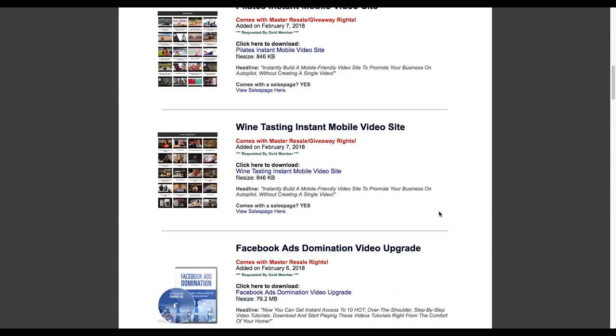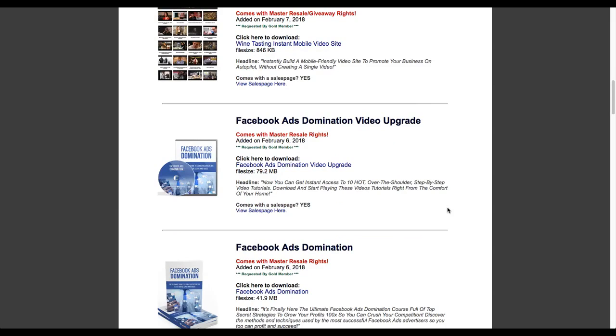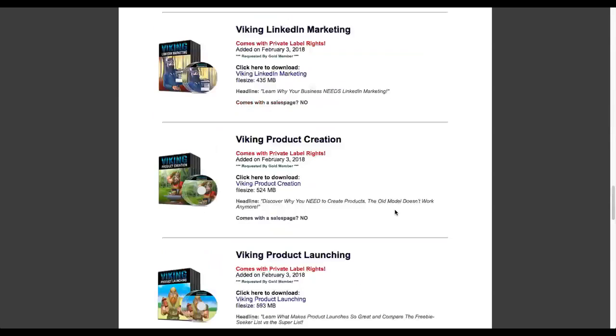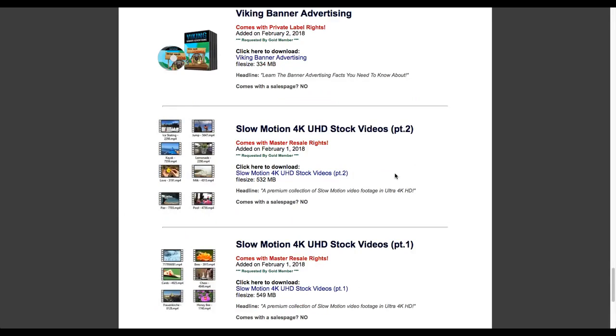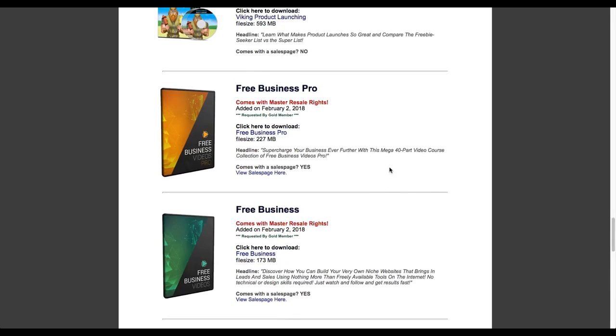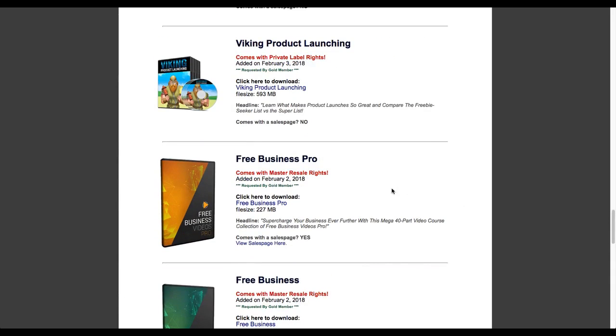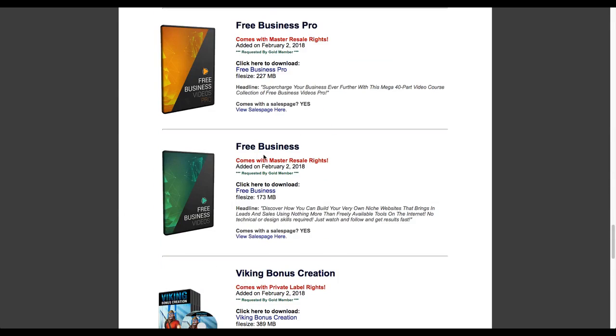Maybe you just want to use one of these products for yourself - to create a Hiking Instant Mobile Video Site, for example, if your niche is hiking. Scanning through here, today is February 9th, and you can see quite a few things have been added just this month. Every month he archives the prior months and adds new products almost every day. Going back to February 1st, you can see one to two products added per day, breaking these down in a very simple, concise manner.